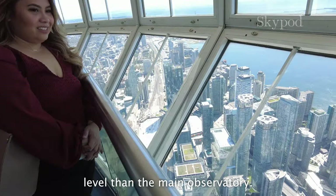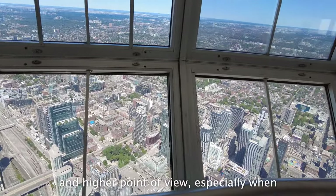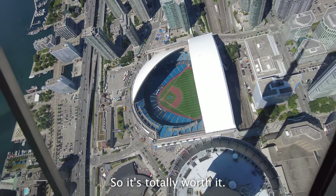The skypod is a higher level than the main observatory — about 33 stories higher. The glass at the skypod gives you a clearer and higher point of view, especially when looking down. It's about $10 more than general admission, so it's totally worth it.